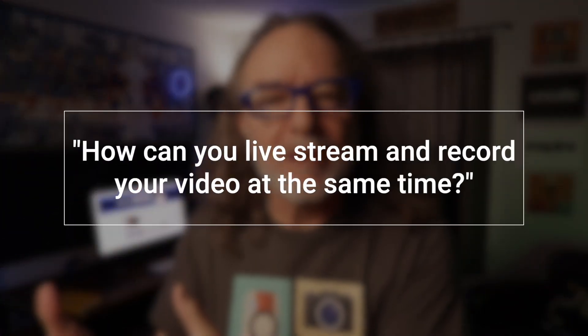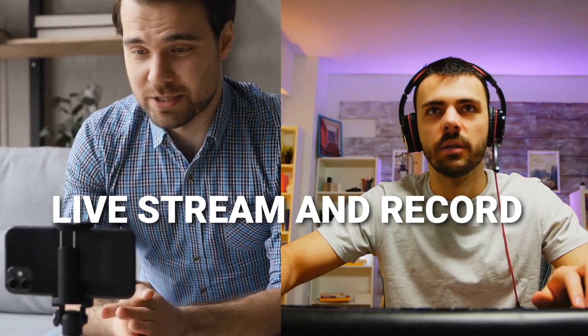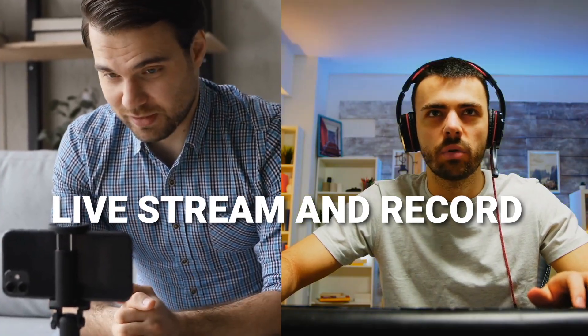There's a question I see that comes up quite a bit: how can you live stream and record your video at the same time? Is it even possible? Yeah! In this video, I'm going to share several different ways that you can actually live stream and record your video at the same time.